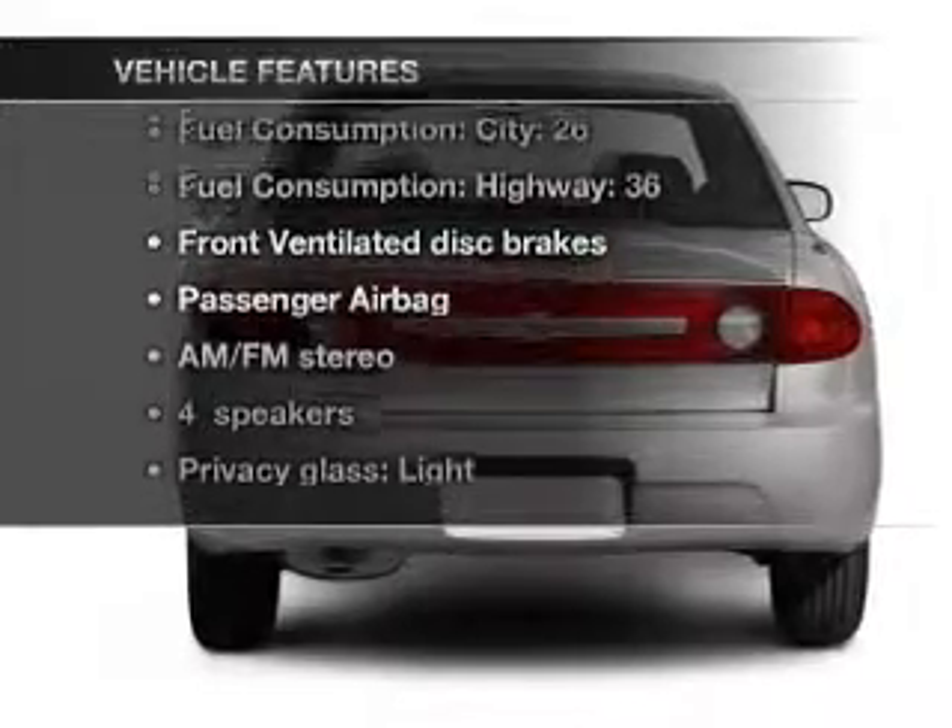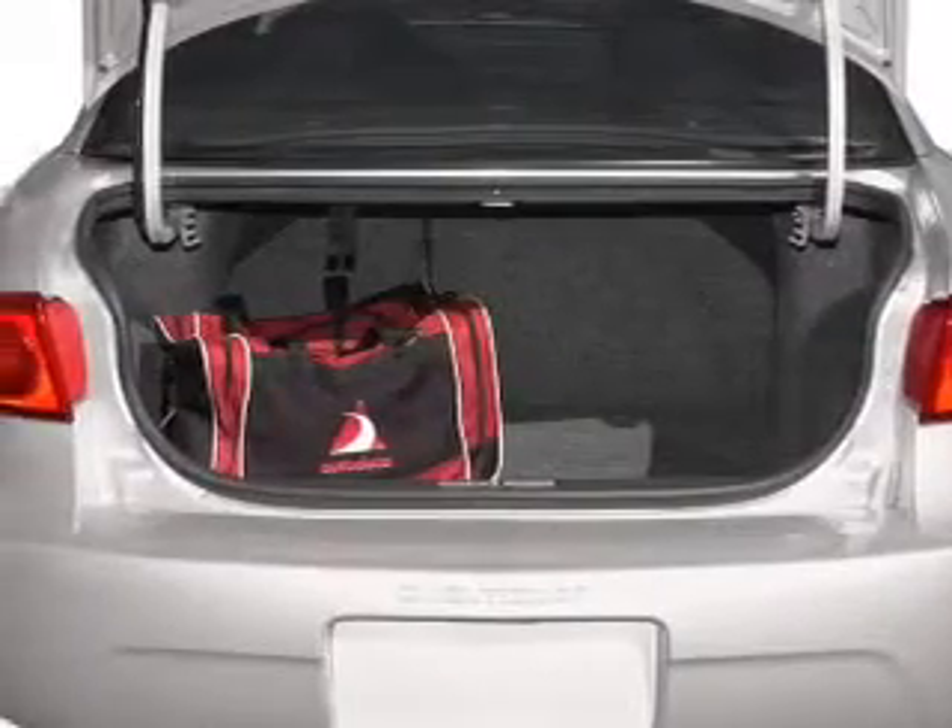Plus, enjoy these notable features that are included in this vehicle: air conditioning, power steering, and AM-FM stereo.